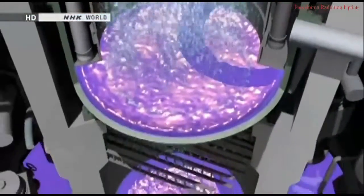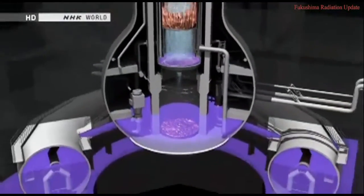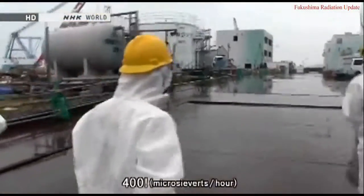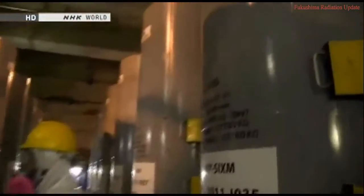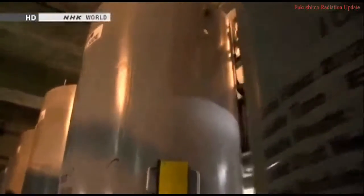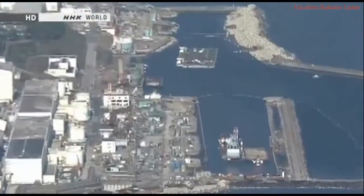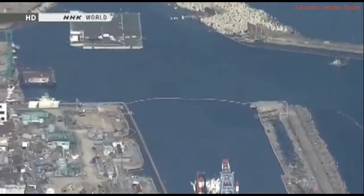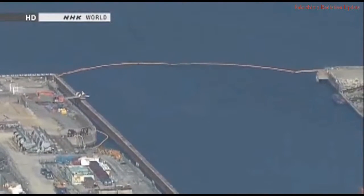Workers are still pumping large quantities of water into the reactor to cool the nuclear fuel that melted down. This water becomes tainted with radioactive materials. It's believed to be leaking out of the reactor, mixing with groundwater in the soil and then seeping into the ocean. The plant's operator, Tokyo Electric Power Company or TEPCO, has been unable to keep the toxic water from escaping. TEPCO has tried a number of measures to fix the problem, but tainted water continues to leak into a port attached to the plant.